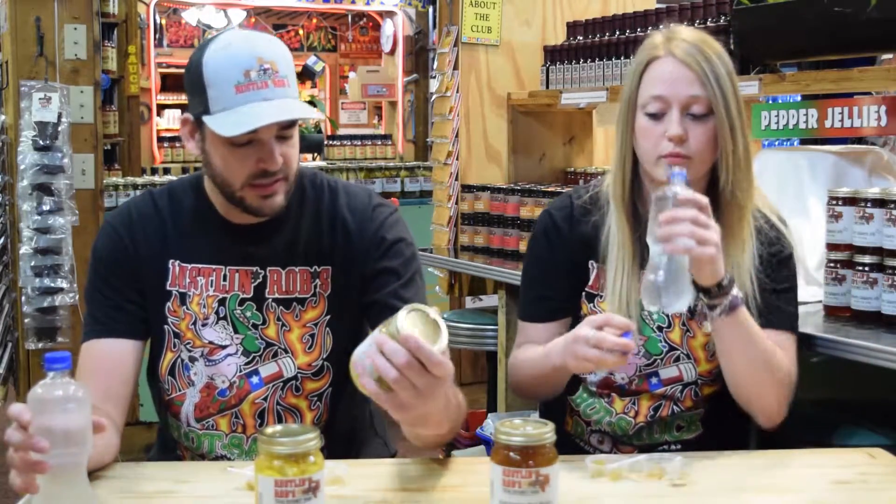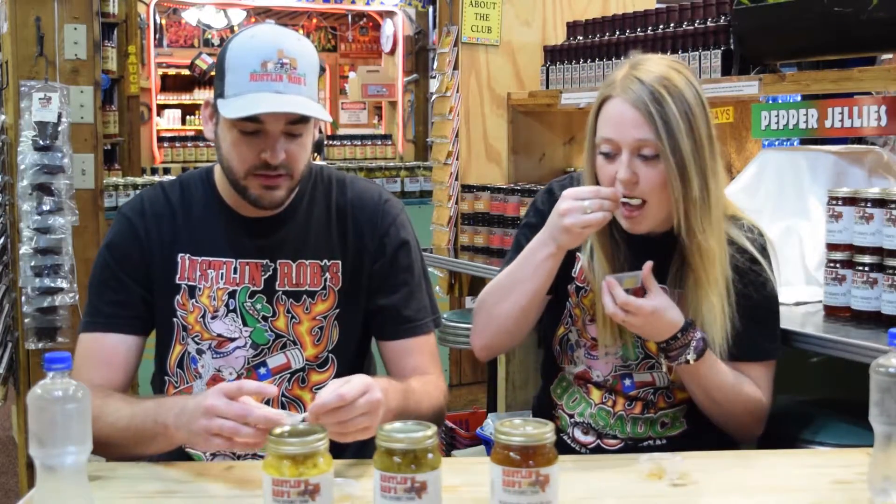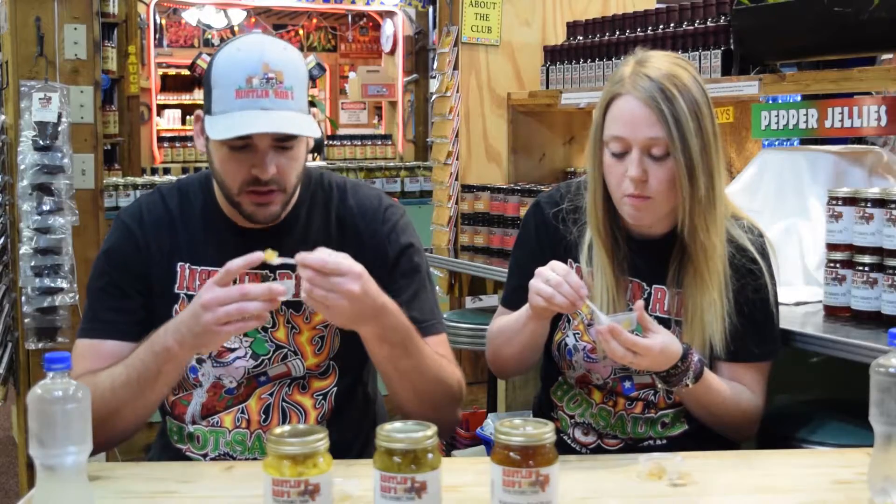Alright guys, next up — green tomato pickles. These are kind of unique. In case you don't know, green tomato pickles are just an unripe tomato. They all go through a green phase before they turn red, and that's kind of where they grab them off the vine and do some cool things with them. So let's give this one a taste. These are some nice chunks in here, these look really good. That's good — it doesn't taste as much like a tomato as I thought. It's kind of got a unique flavor, really good.